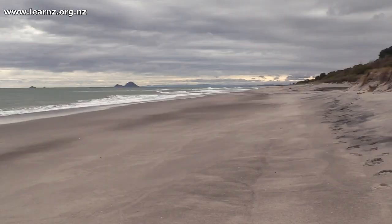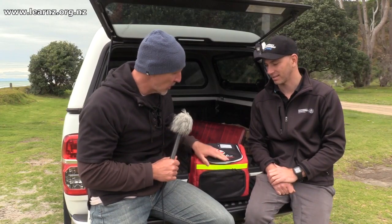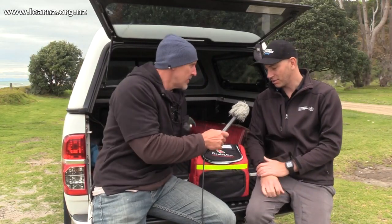The surf's not quite pumping here at Murphy's campground, but it's a pretty nice spot Kaz you brought us to, and I see you've got something called a grab and go bag. What are they all about? Thanks Andrew.